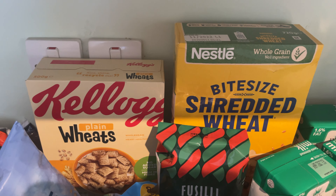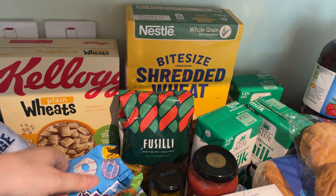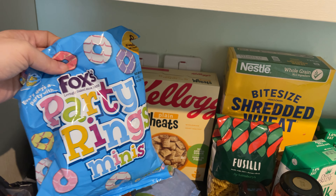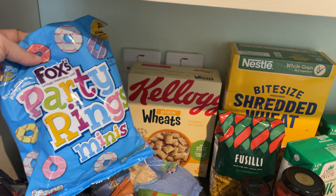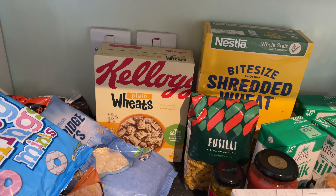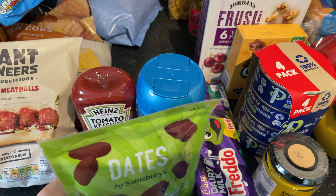For some reason I managed to order two types of shredded wheat — that wasn't intentional. We've got Fox's Party Rings, the little mini packets, which Baby Bell and I will share. There are some onion rings, and then here we've got dates, which John has with his breakfast.